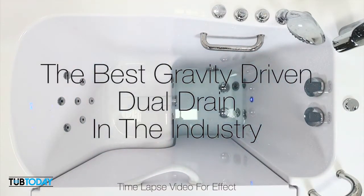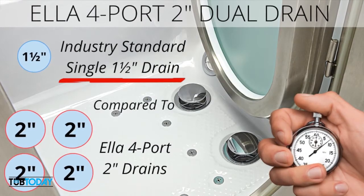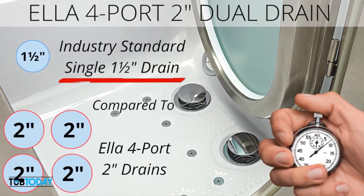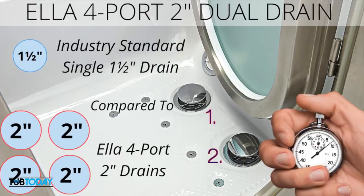How does it work? The industry standard drain size is 1.5 inches and is only a single drain. Ella walk-in tubs utilizes not one but two oversized 2-inch drains.